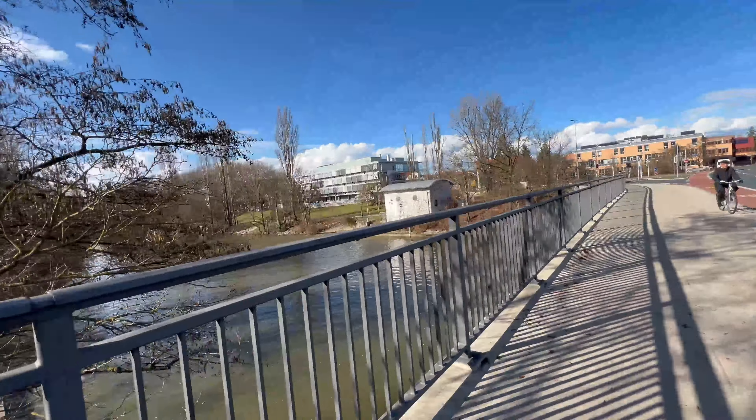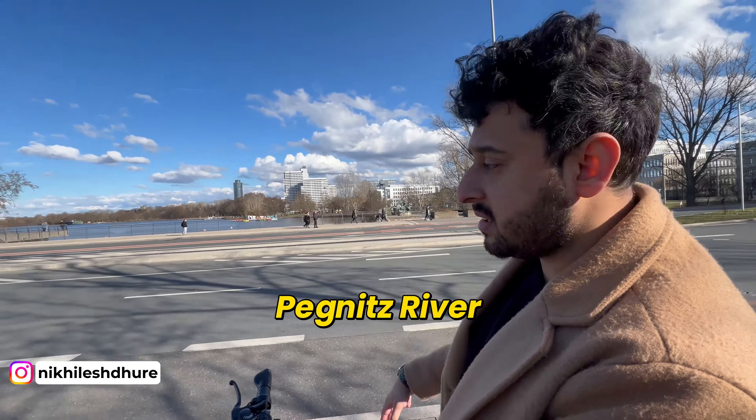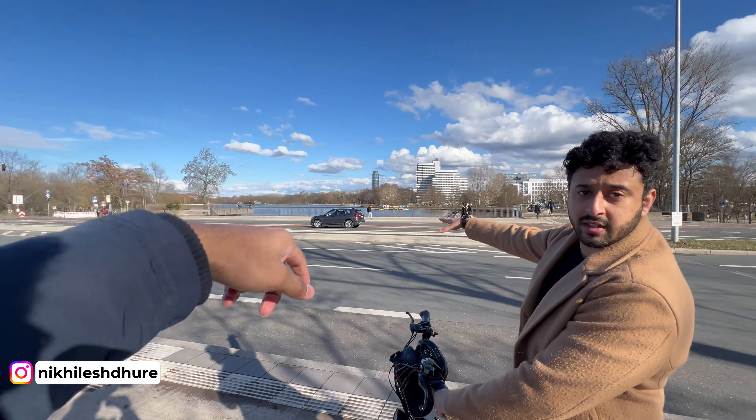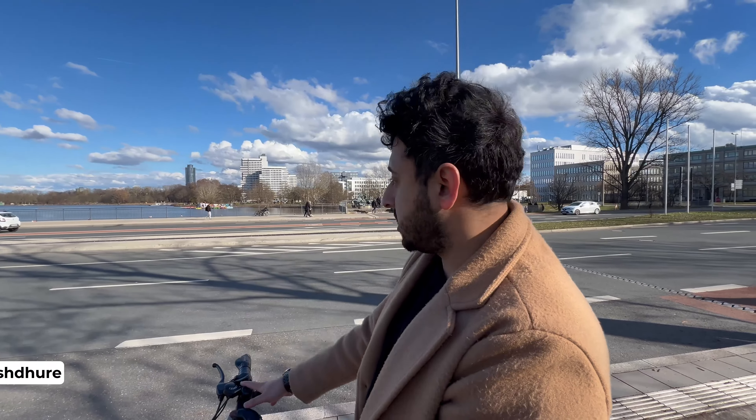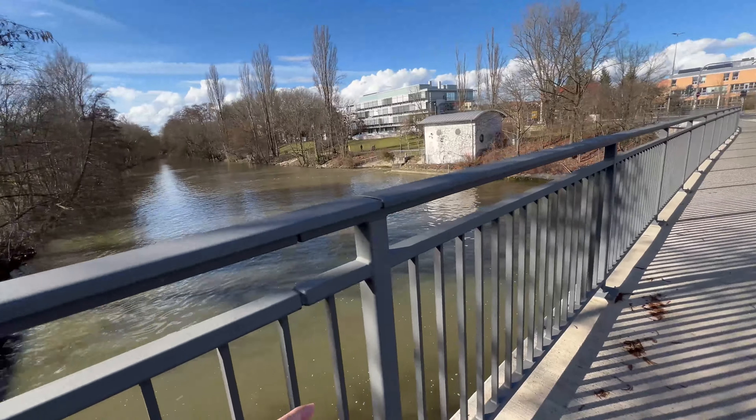This is the main campus. Is this a river? Yes — this is the Pegnitz River. It forms a lake called Wöhrder See, and then it flows again as the Pegnitz River.